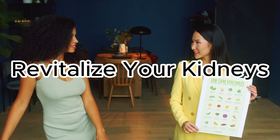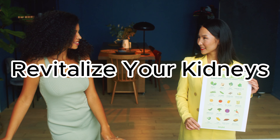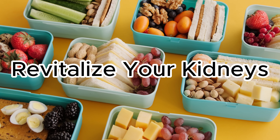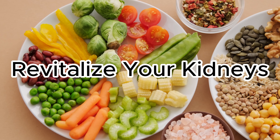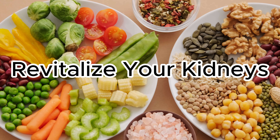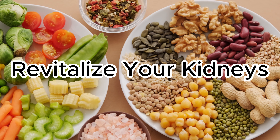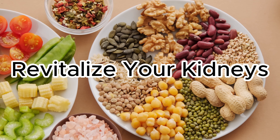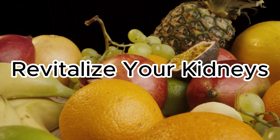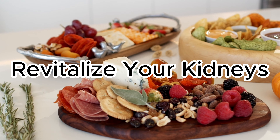Welcome to our video on 10 practical foods for healthy kidneys. In this informative and visually engaging presentation, we explore a variety of nutrient-packed foods that promote kidney health and overall well-being. When you consume the 10 superfoods — blueberries, spinach, salmon, cauliflower, red bell peppers, garlic, quinoa, apples, olive oil, and cranberries — your kidneys experience various beneficial effects, promoting overall kidney health and function. Let's delve into how each superfood impacts your kidneys, as we showcase the importance of a kidney-friendly diet and its impact on maintaining optimal kidney function.